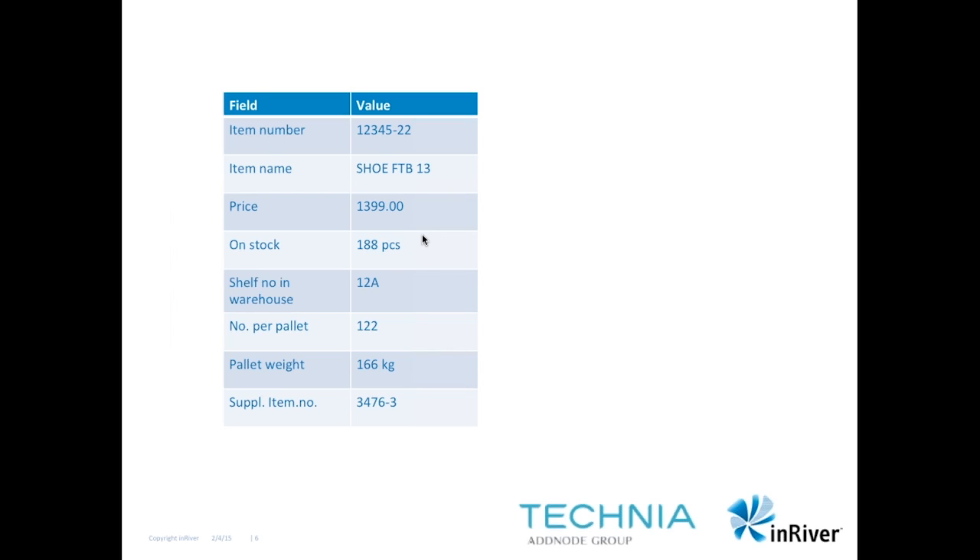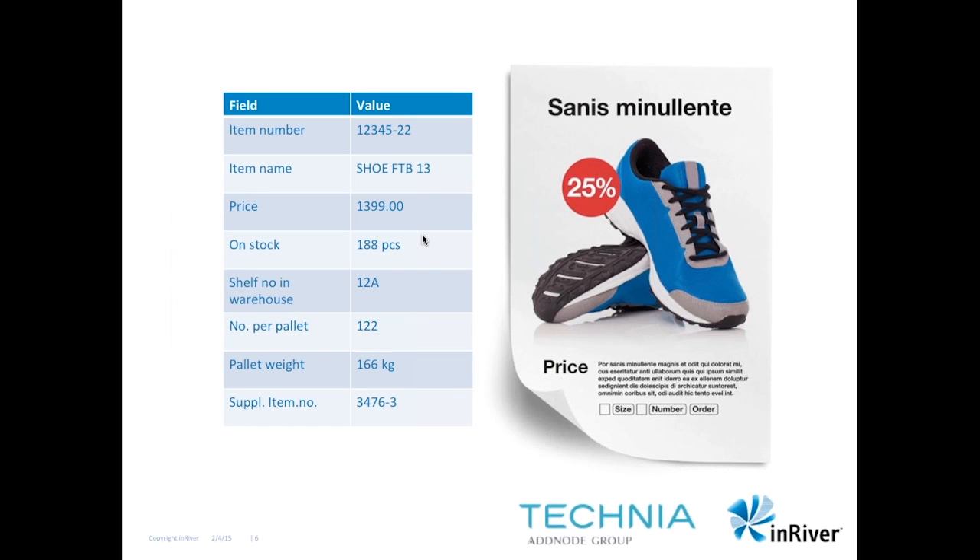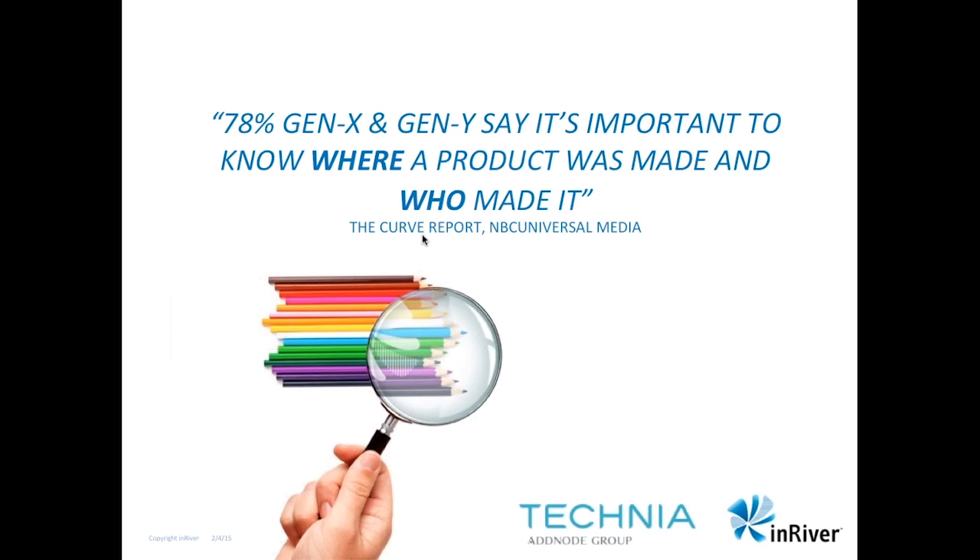PIM bridges the gap between the data needed for transactions and logistics — often in the supply chain or ERP processes — and the information needed in the market channels. Customers rarely buy something based on item number, price alone, or pallet weight. Price is actually one of the last criteria used for making purchasing decisions. To make a purchasing decision, customers need images, movies, texts, specifications, documents. And there's much more valuable data in a PLM system than in any ERP or supply chain package, and that data exists a lot earlier as well, which creates the opportunity to start enriching products earlier and go to market faster.